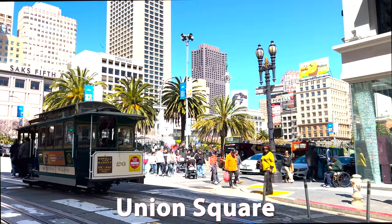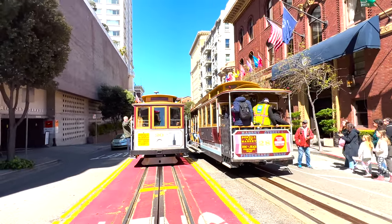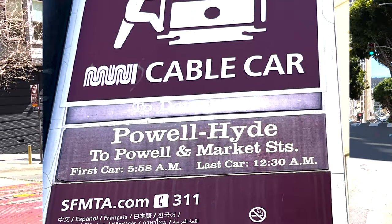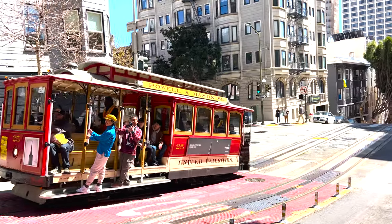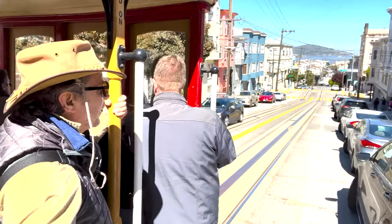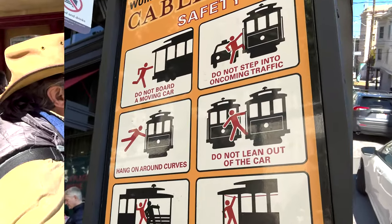The easiest way to start your ride is at the turnarounds at the beginning of the line. There are stops along the way, but the driver may not stop if the car is pretty full. The further you are away from the turnarounds, the more likely it is you'll get on. A cable car holds about 32 people, depending on how many are sitting, standing, and how big people are.